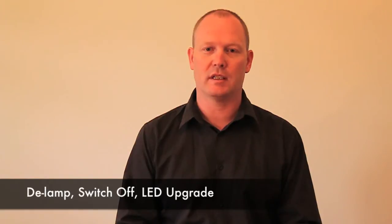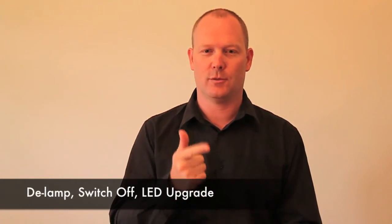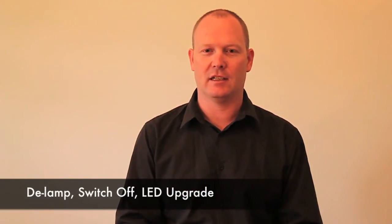And it will be a straightforward way that you can save energy and money. So the three things that you can do for your business to save energy in lighting. One, delamping. Two, switching off. And three, upgrading to LED lights.